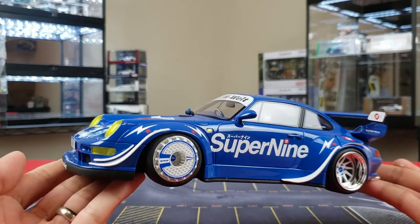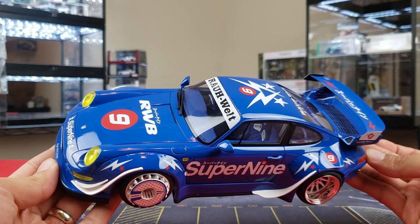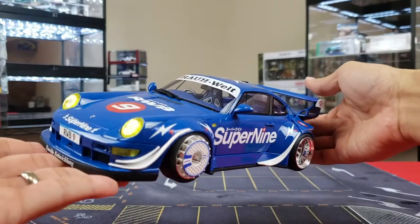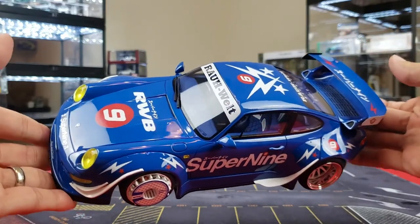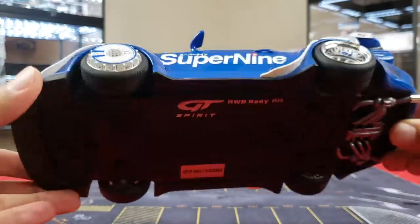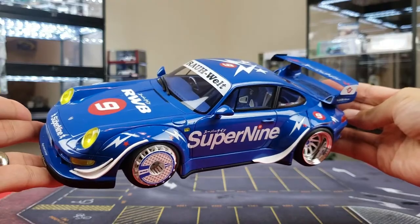Starting with number one, this is going to be the RWB Super 9, a resin model. It just comes in a foam case — no plastic base, nothing like that. GT Spirit definitely went all out in terms of accuracy and detail on this thing. It is an absolutely stunningly detailed RWB car from GT Spirit. GT Spirits are running around the $150 range. These are limited to 1,500 pieces and this is number 236. GT Spirit Super 9.